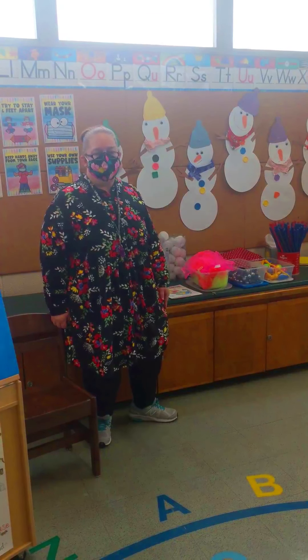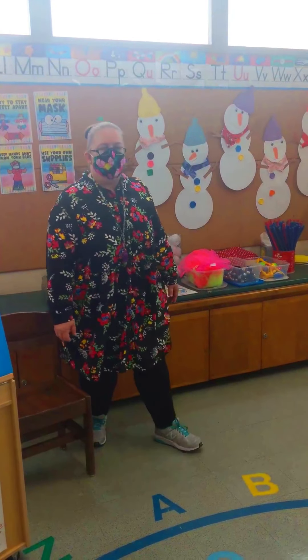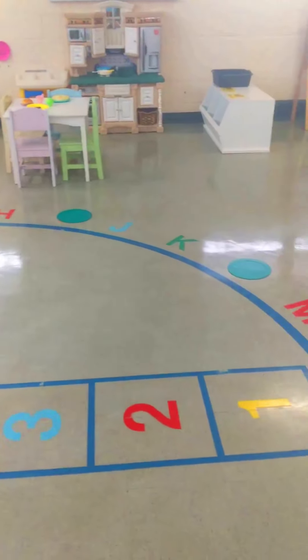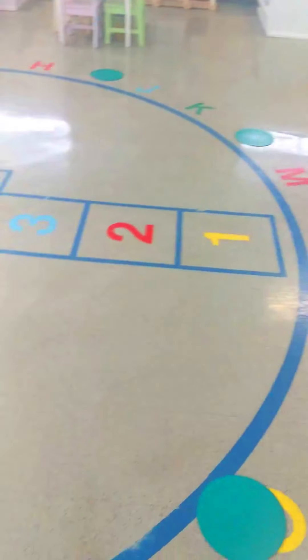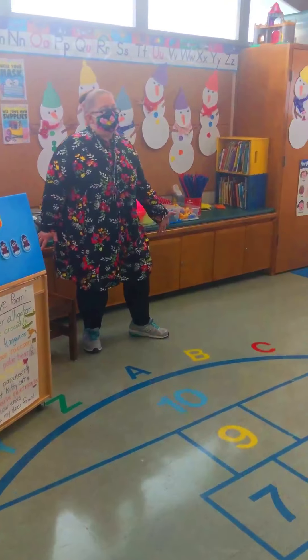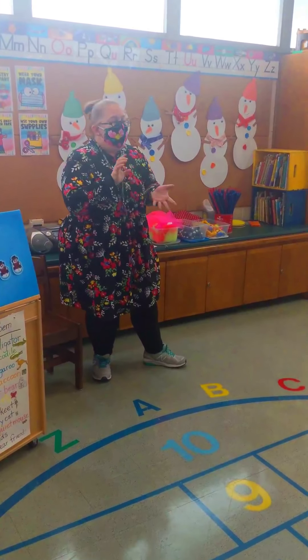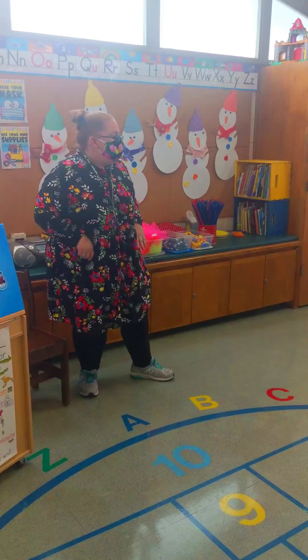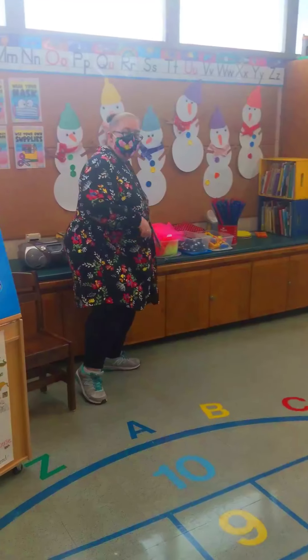After our table time, we come on over to our circle. As you can see on the circle, we have all of our ABCs, but we also have spots — each child has a special spot that they can sit on. We do lots of songs. We start with our hello song. We go through pictures to recognize all of our friends here in preschool. And then we have stories.